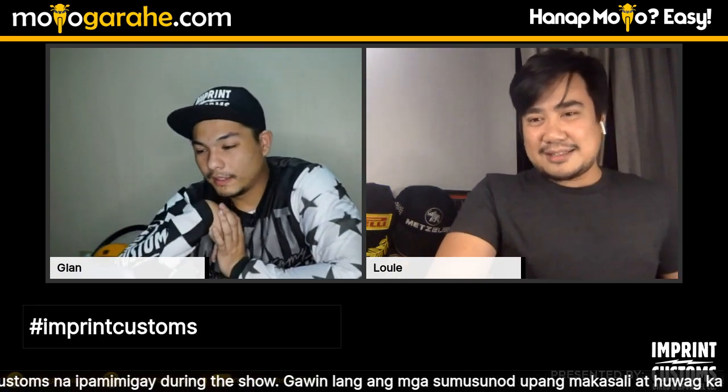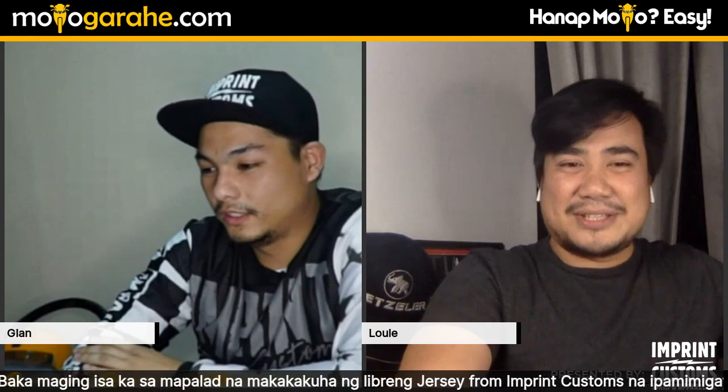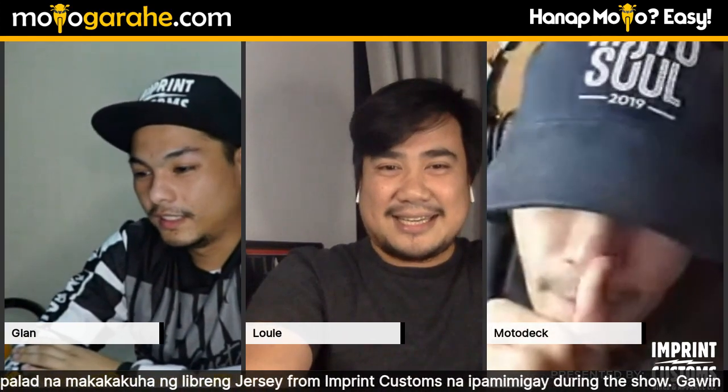Are you excited for our guest? You might already know who it is — our guest tonight is very close to us, currently in Bulacan. Let's introduce him now. Tonight's guest is none other than Motodeck!